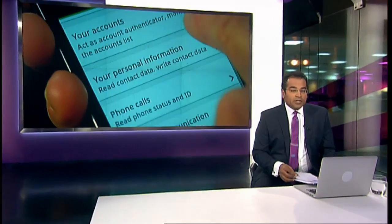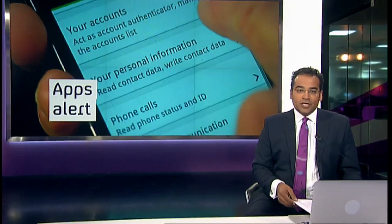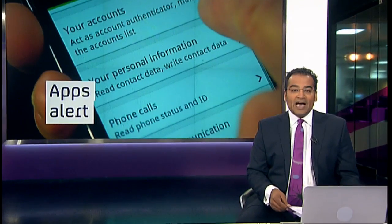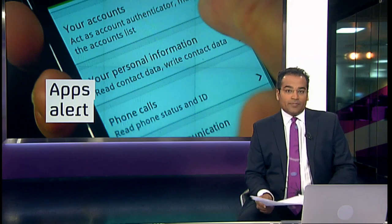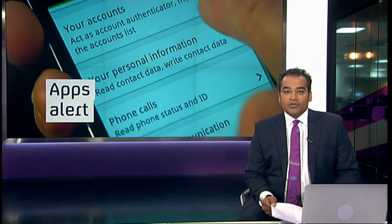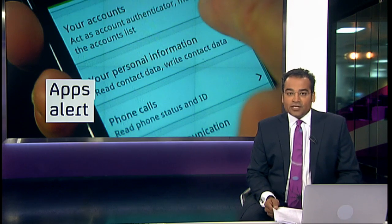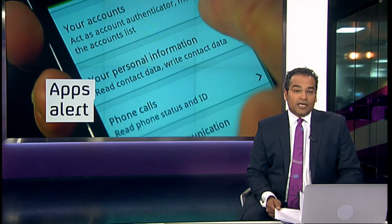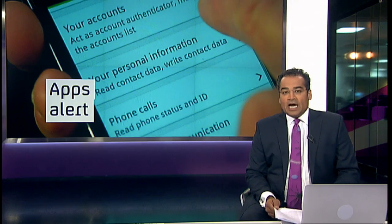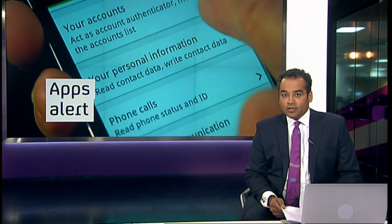It just takes one simple click to upload, but this programme has discovered that many of the applications which users are putting on their Android smartphones are sharing their personal data without their permission or even their knowledge. Our research found that popular free apps are, in effect, allowing advertisers to get access to private information from users' phones, things like contacts and photographs. And the European Information Commissioner told us they were breaking the law, as our technology correspondent Benjamin Cohen reports.